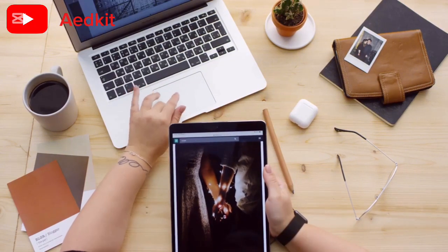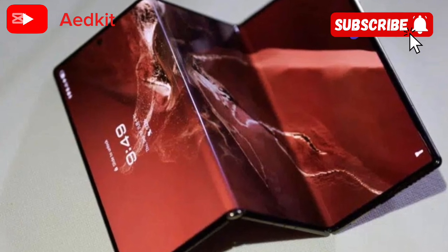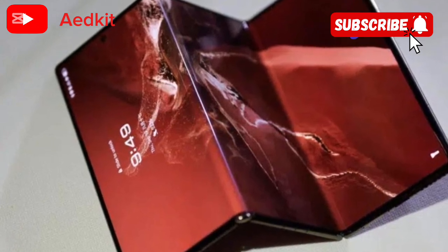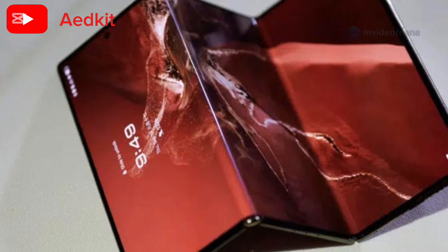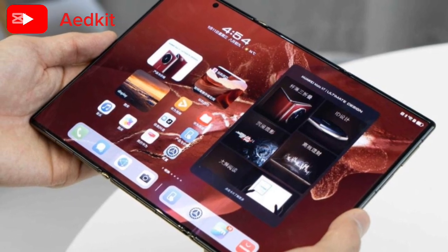Now let's dive into that glorious display. We're talking a large, high-resolution screen that's perfect for media consumption and getting work done. And the camera? It's a beast. Thanks to Huawei's XMage technology, you're capturing stunning photos and videos, no matter the lighting.